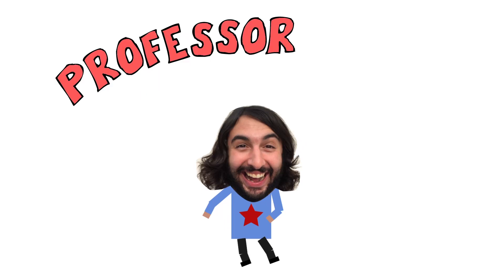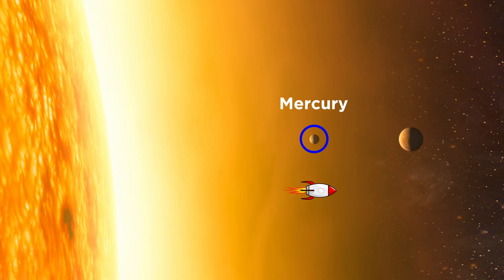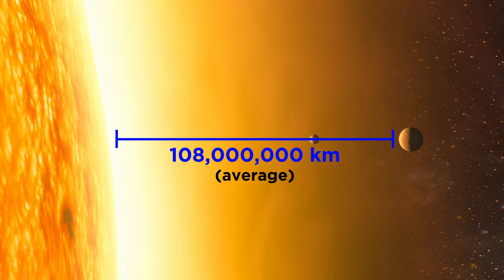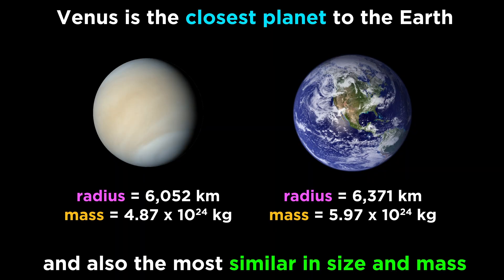Professor Dave again, let's check out Venus. With Mercury down, it's time to take a look at Venus, the second planet from the sun, with an average orbital radius of 108 million kilometers. Venus is the planet that is closest to the earth, and it's also the planet that is the most similar to earth in terms of size and mass, sometimes referred to as Earth's sister planet.